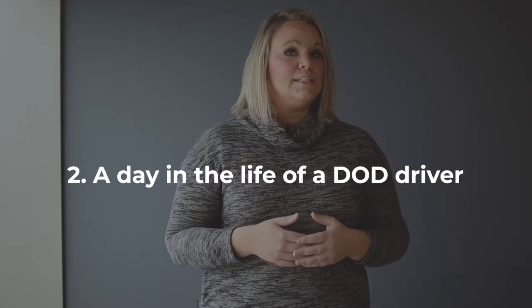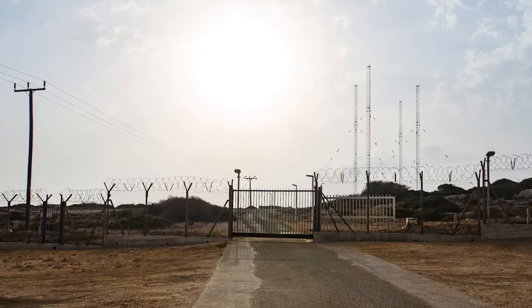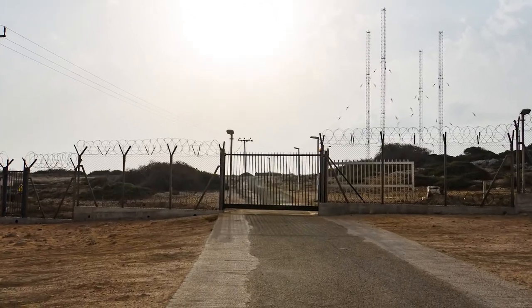The second thing I want to talk about is a day in the life of a DOD driver. Every day is going to be different. You might not know what you're going to be picking up until you get there, because this freight is highly sensitive. The paperwork might come across before you get there, but other times you're going to be getting the BOL right from the shipper. Each military base that you pick up at might have different security requirements when you arrive, so that's definitely going to change from load to load. You could have to be escorted by military personnel, depending on the sensitivity level of the freight you're hauling.